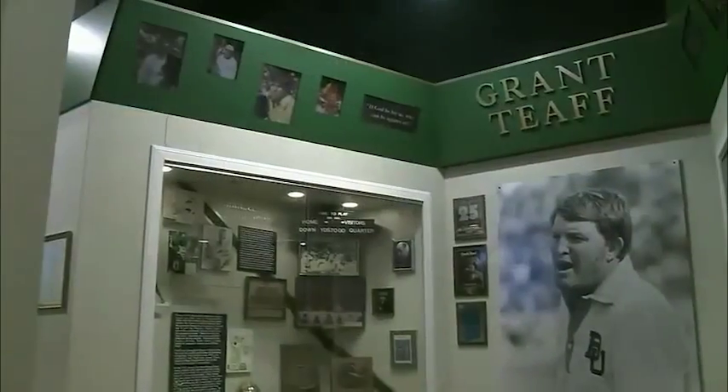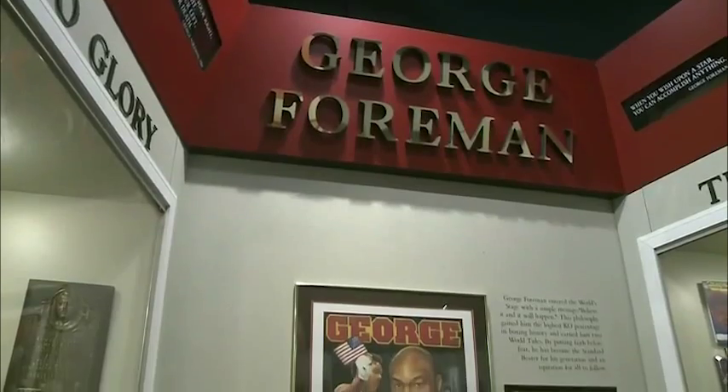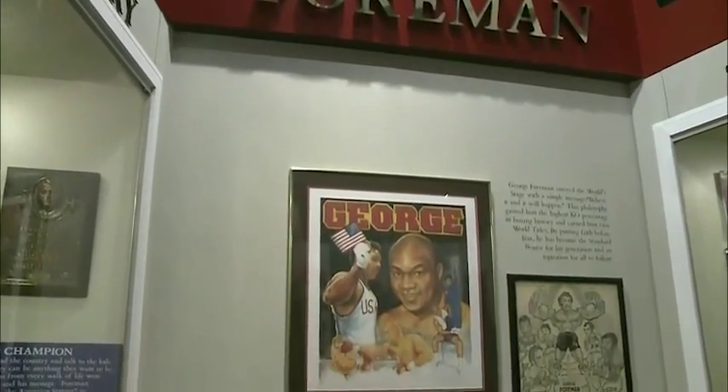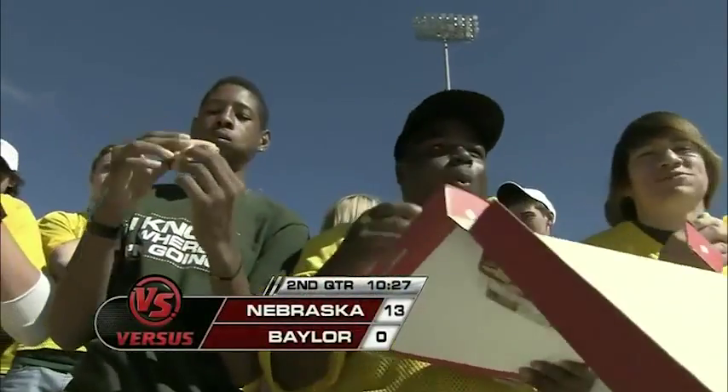Located in Waco, Texas, is the Texas Sports Hall of Fame. And if you talk Baylor football, the man who really built this program is Grant Taft. And George Foreman — an Olympic medalist, heavyweight champion — and he makes a mighty fine grill.